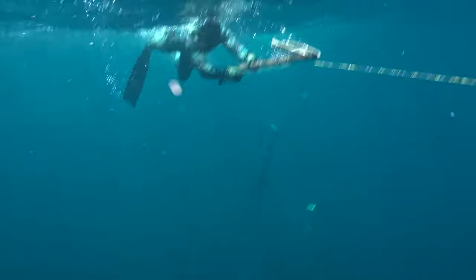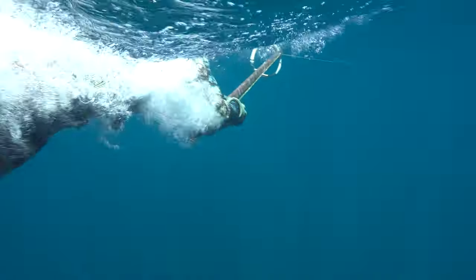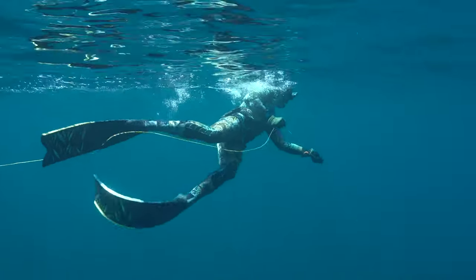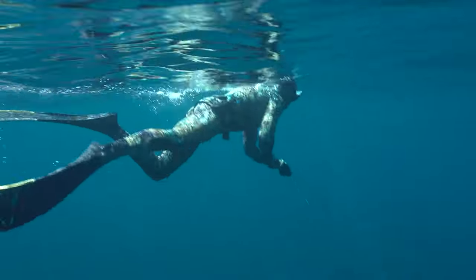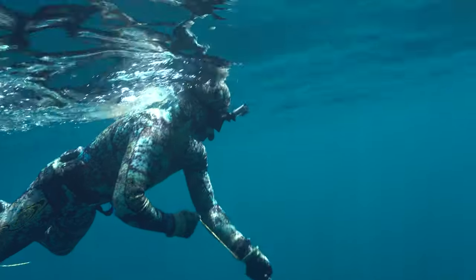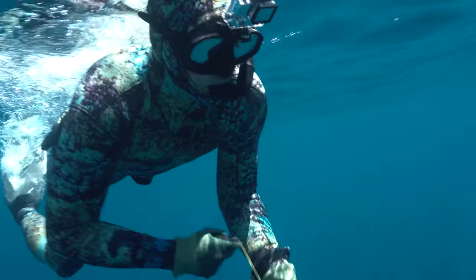I knew I got a good shot. You'd be surprised — even on a mid-sized Wahoo, the amount of power these things have on that first initial run. By far one of my favorite fish to fight anywhere in the world. They never let you down. That initial run is just full of so much power and speed. They are just one of the funnest fish to shoot.